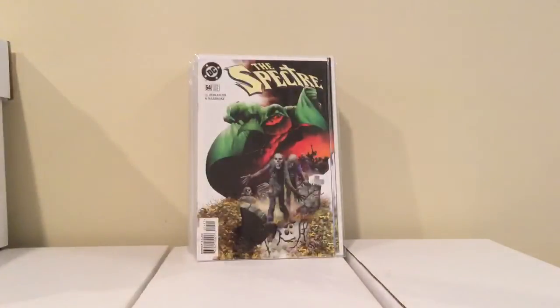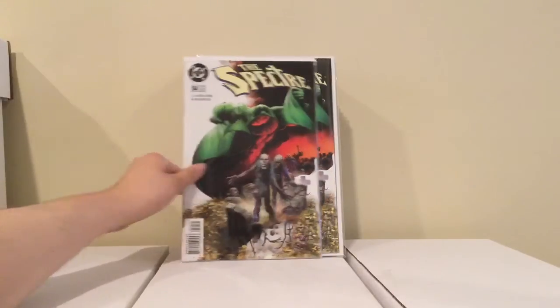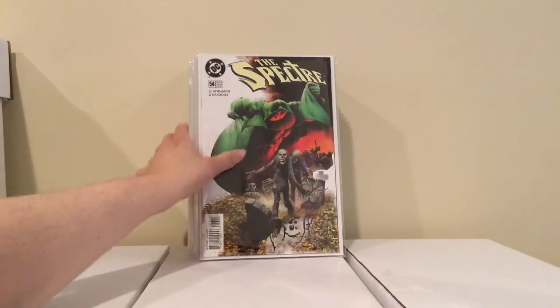I found another one of these — Spectre number 54, first appearance of Mr. Terrific, for a dollar. Just so people know I'm not full of it, this is my original one, which is better. This copy is okay, it's probably like a VF minus; my original is near mint.